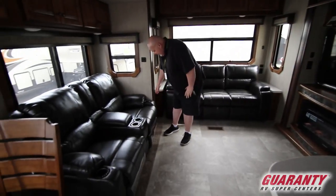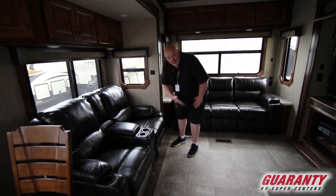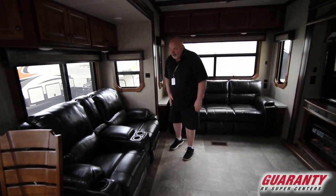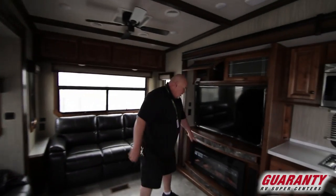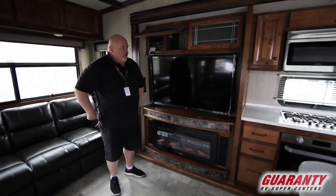When these are plugged in they hydraulically lift out slowly and go back in, and these are heated seats and massage chairs. More cabinet space up here and a nice fireplace below — that actually heats the fifth wheel up nicely.